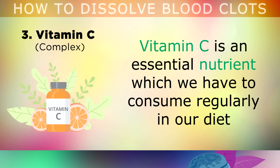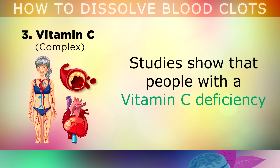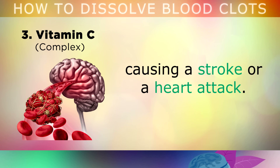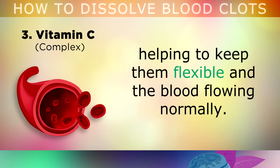Moving on now to number 3, which is the Vitamin C Complex. Vitamin C is an essential nutrient which we have to consume regularly in our diet, from plant-based foods like salad leaves, vegetables, berries and fruits. Studies are now showing us that people with a Vitamin C deficiency have a higher risk of developing inflammation and plaque inside their arteries, which raises the risk of blood clots forming that can block the blood flow, triggering a stroke or a heart attack. Vitamin C is important because it strengthens the smooth collagen inside your arteries, helping to keep them flexible and the blood flowing normally.